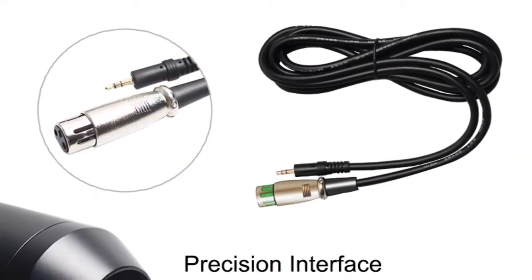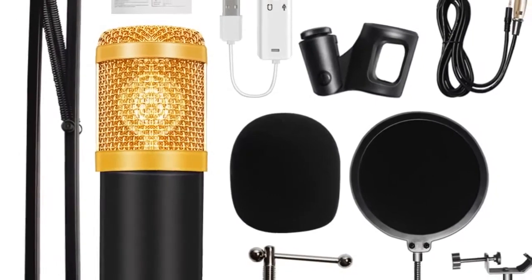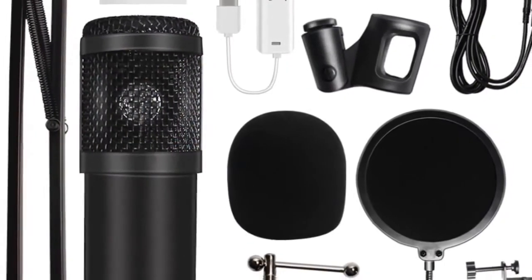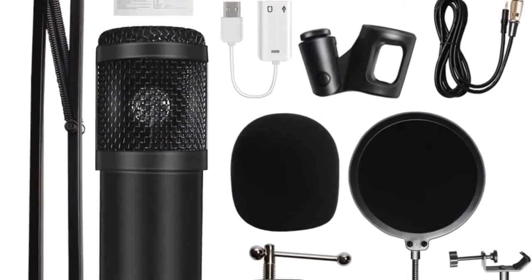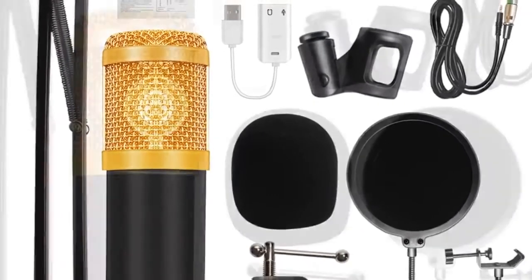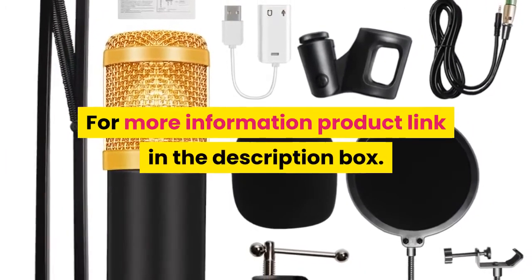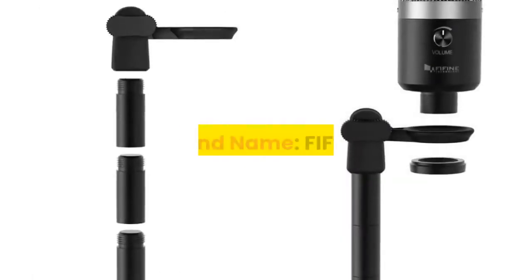Equivalent noise level: 16 dBa. Electrical current: 3 meters. XLR cable length: 2.5 meters. Style: condenser microphone professional. For more information, the product link is in the description box.